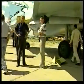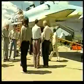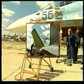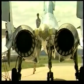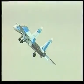SU-30MK, the multirole fighter, features even higher maneuverability. The fighter is provided with horizontal canard foreplanes and engines with thrust-vectoring nozzles, the axis of which are turned sideward by 30 degrees. The aircraft is also equipped with a new fly-by-wire system.